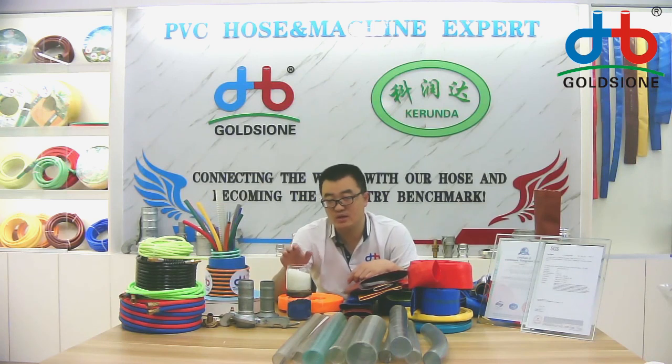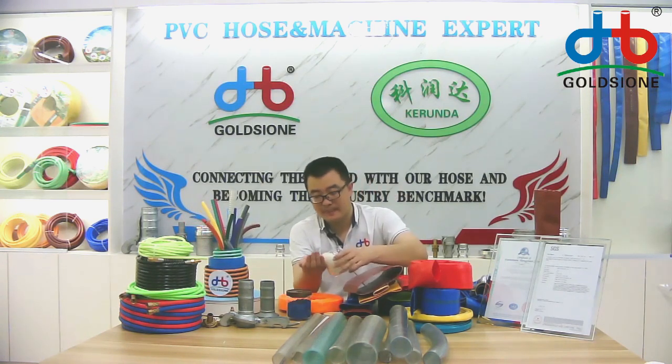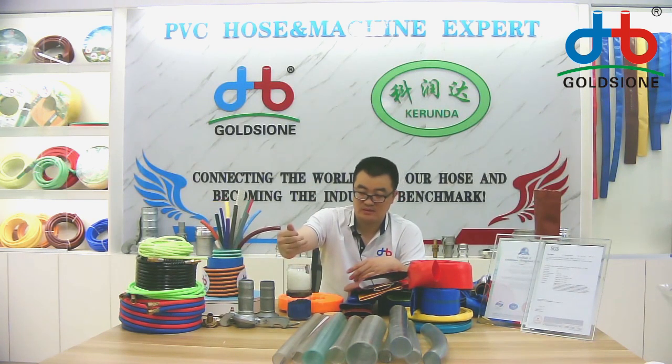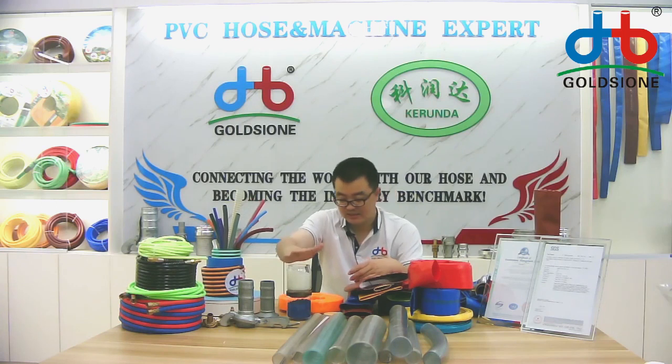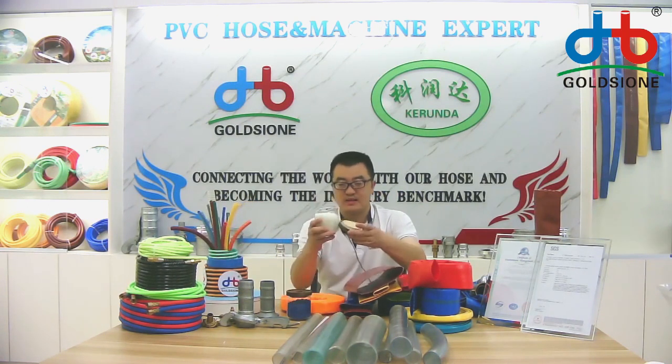It will produce all kinds of PVC granular for us. And that means we can provide any color of the PVC liquid hose if you want, and as you can see.